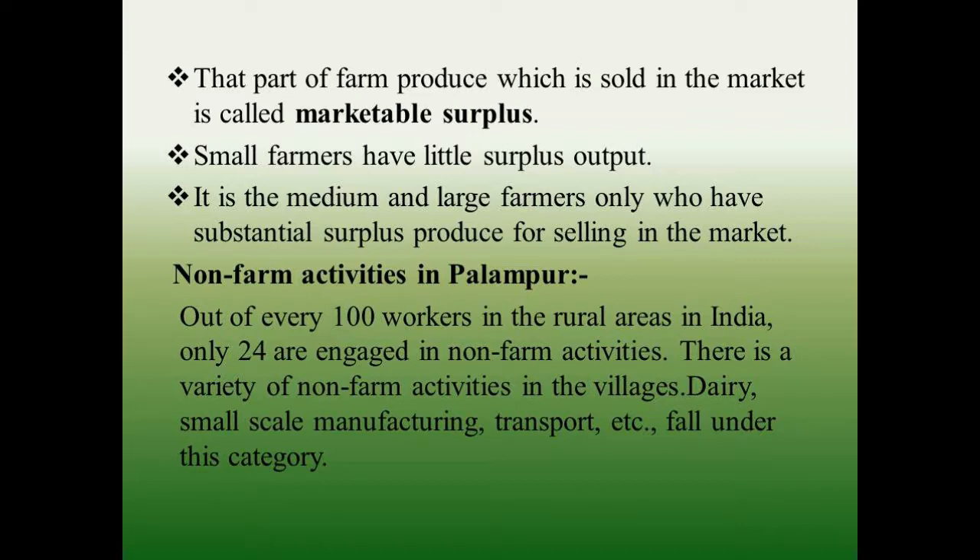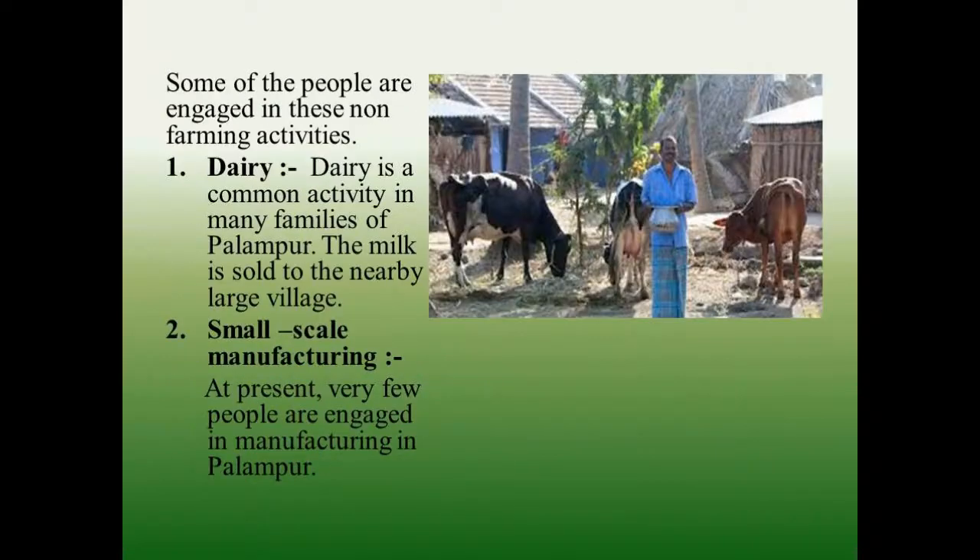Non-farm activities in Palampur — out of every 100 workers in rural areas in India, only 24 are engaged in non-farm activities. There is a variety of non-farm activities in the village: dairy, small-scale manufacturing, transport, etc. fall under this category, and some of the people are engaged in these non-farming activities.